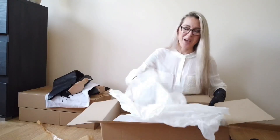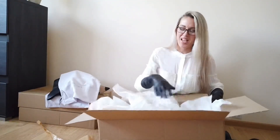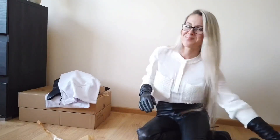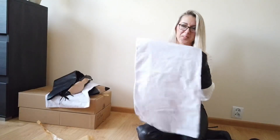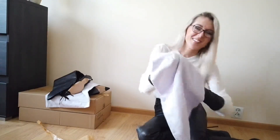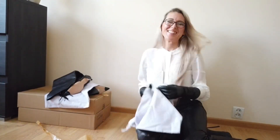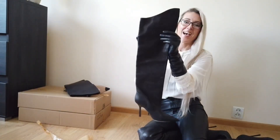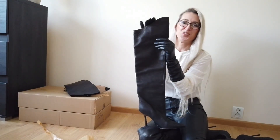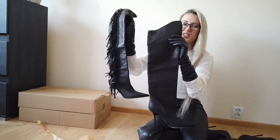Very well packed, I have to say. Nice boxes, so I can keep them. I'll tell you what I've got — can you see it? The Jimmy Choo boots!